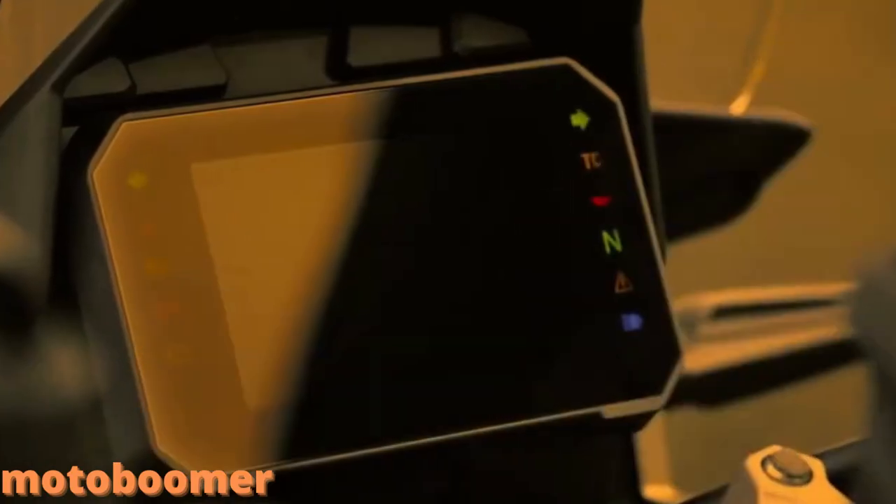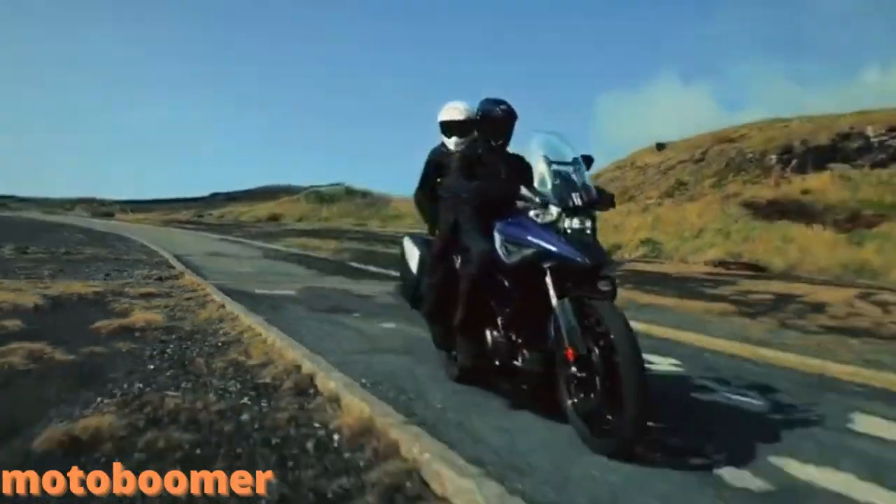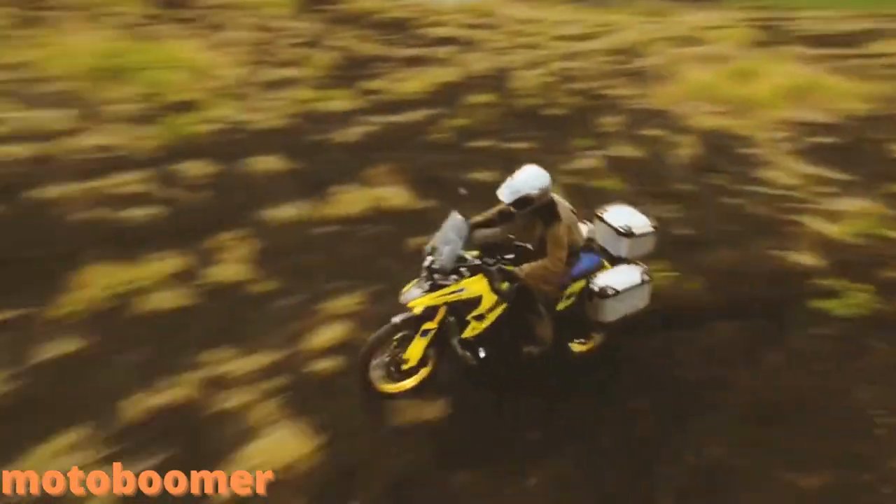The 2023 V-Strom 1050 models are prepared for the unexpected. Suzuki has further enhanced these legendary adventure motorcycles so that you can conquer the unexpected, continuing the reputation of a reliable sports adventure tourer. These models provide a strong bond between rider and machine.